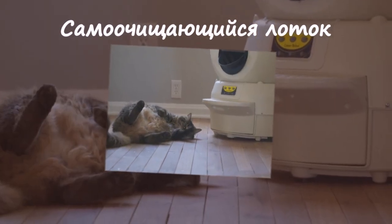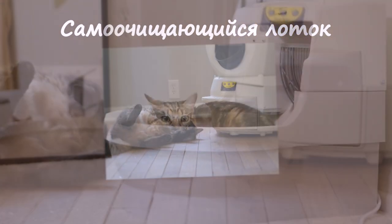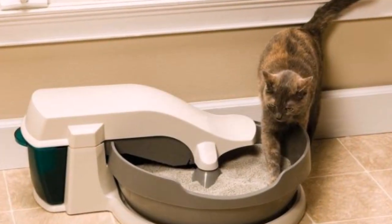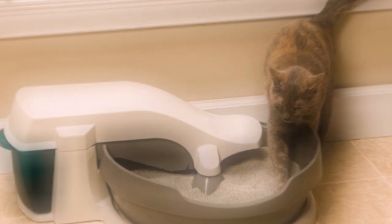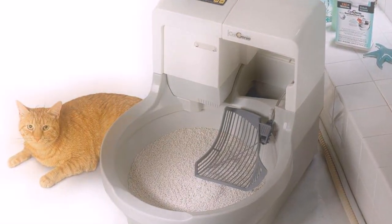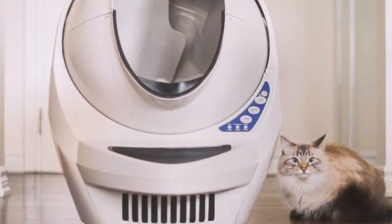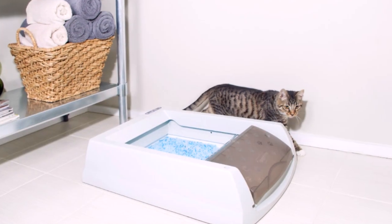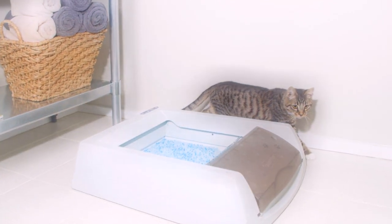Самоочищающийся лоток. Если вы не готовы приучать своего любимца к общему унитазу, тогда вам на помощь придёт вот такое нехитрое приспособление — самоочищающийся лоток. Этот гаджет уберёт все кошачьи делишки в специальный контейнер. Хозяину остаётся лишь периодически досыпать наполнитель и очищать контейнер от мусора.